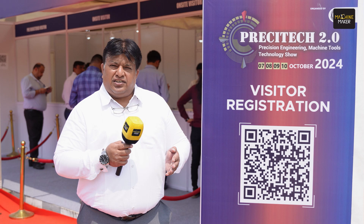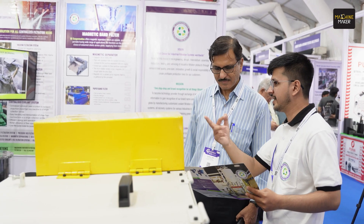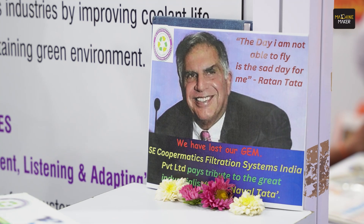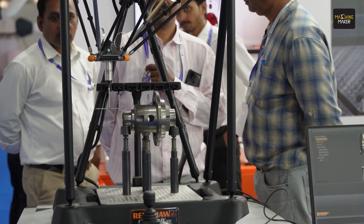As we know, the Priscitec first edition took place at AutoCluster in 2023 and registered 9,000 visitors in 3 days. On the success of Priscitec 2023, we have made an additional effort to bring more visitors and more exhibitors to the Moshi PICC exhibition ground. Over 80 companies are participating with complete machining solutions for metal cutting and metal forming.